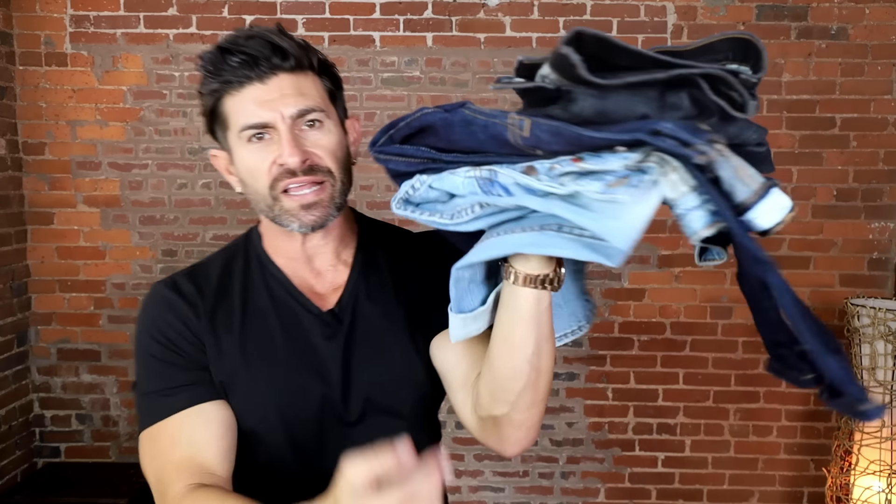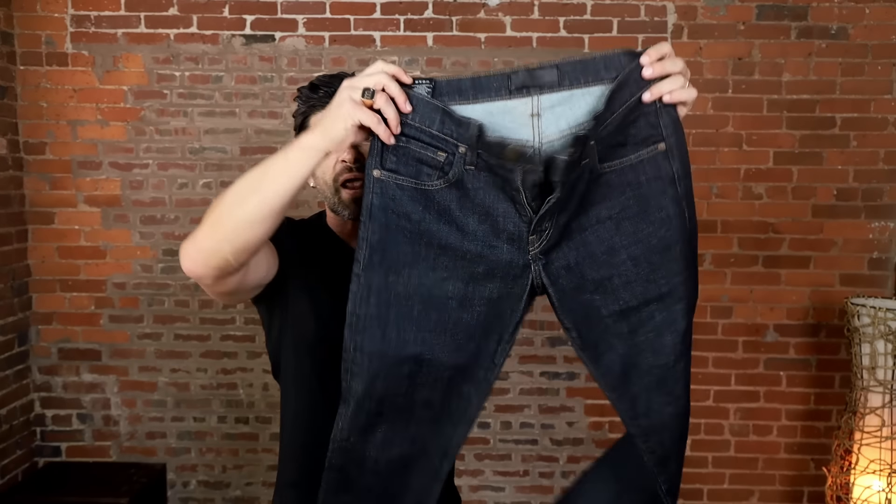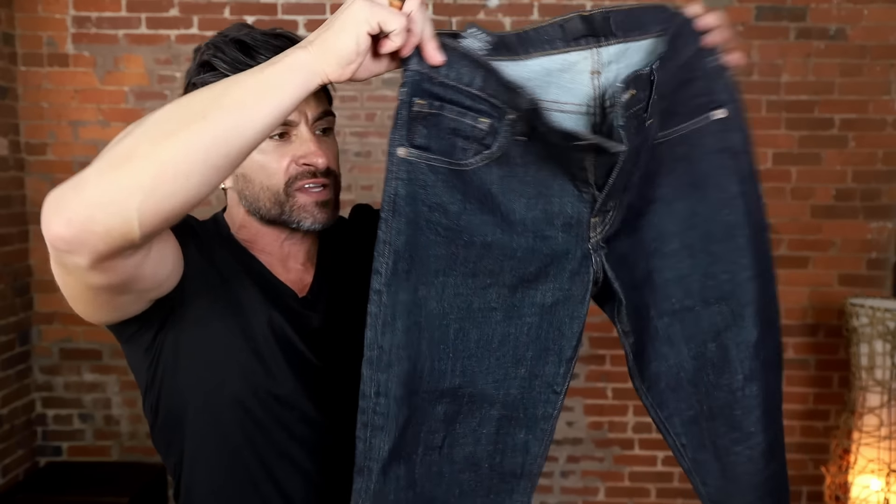The third rule we've got to talk about is denim, because this is where a lot of guys screw things up. A general rule of thumb: if the jeans you're wearing are more casual — a little bit lighter or have more distressing — the boots you want to choose also need to be casual. But if you're wearing a great dark wash, non-distressed denim, super casual boots look stupid with these. For that, you'd want to go with something a little bit more refined and polished.